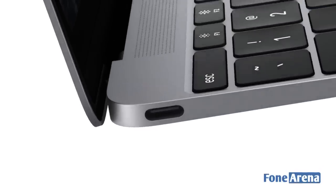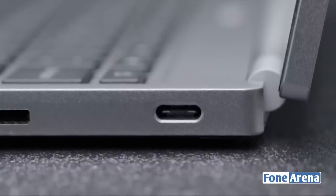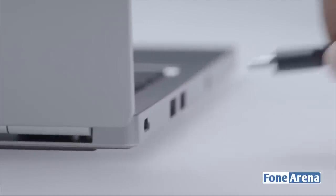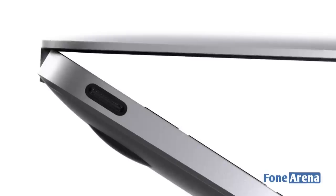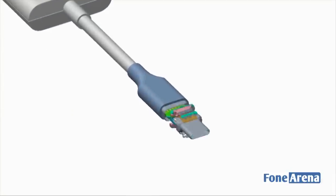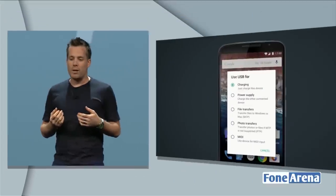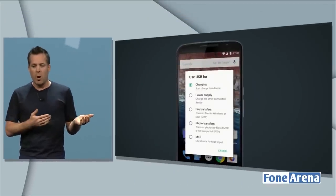Lastly, the USB Type-C port will also be more widespread than micro USB ports, as it can even power laptops and other devices which require more power. So in the future, probably all you would need to charge your laptop is just a USB Type-C cable, and it could potentially replace proprietary charging ports and allow you to charge using one of the many USB Type-C ports on your laptop.